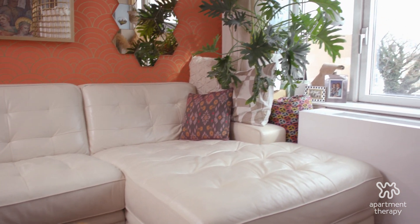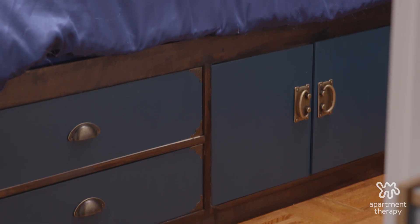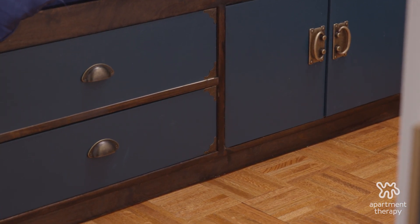My proudest DIY project in the house is definitely the bed. I designed this captain's bed — if you can see it, it has four drawers and a cubby on each side, so both Bennett and I have plenty of storage.